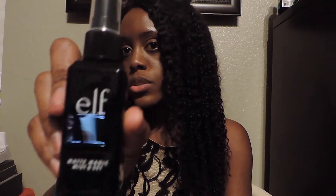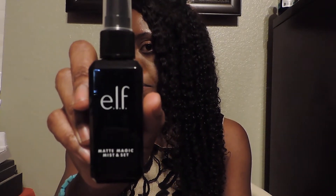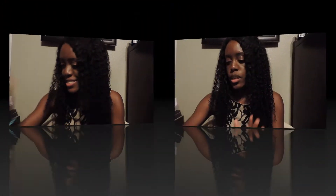This is the elf Matte Setting Spray, it looks like this. This is my first time purchasing this so I haven't tried it out yet, but I've heard good things. When you finish doing your makeup, you set it with the setting spray and it makes your makeup lock in place without it looking all powdery and cakey.